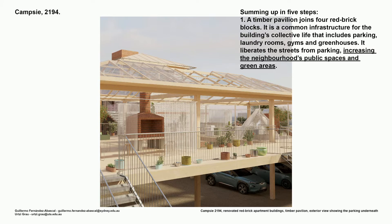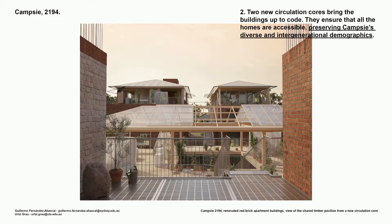Summing up in five easy steps. Step one: a timber pavilion joins four red brick buildings. It's a common infrastructure for the buildings' collective life and includes parking, laundry rooms, gyms, greenhouses, and whatever you can imagine. It liberates the streets from parking, increasing the neighbourhood's public and green spaces. Step two: two new circulation cores bring the buildings up to code. They ensure that all the homes are accessible, and by doing so, they preserve CAMSI's diverse and intergenerational demographics.